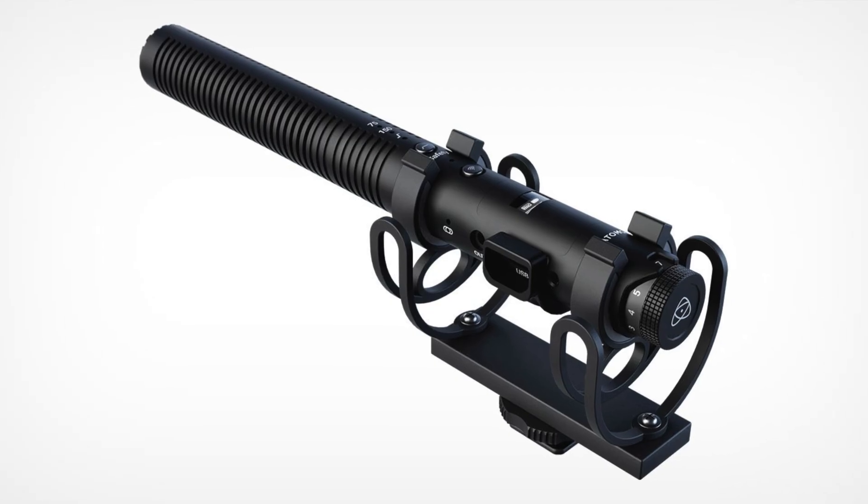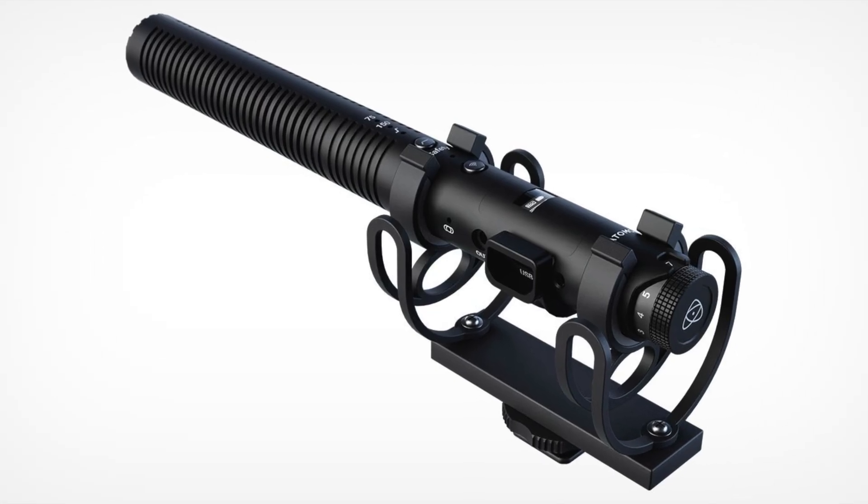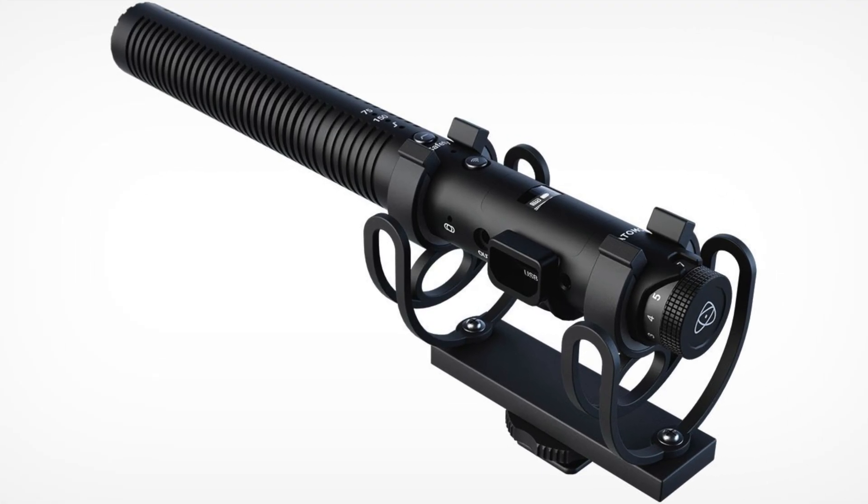One more update: Atomos — known for their recorders and monitors — just announced their own microphone, the Studio Sonic Shotgun Mic. It's aimed at pros, filmmakers, journalists, and YouTubers who need flexible design and connectivity. It handles both wired and wireless — USB-C for digital devices, and wireless 2.4GHz up to 100 meters, or 20 meters in crowded spaces. At $250, it's squarely in pro territory.